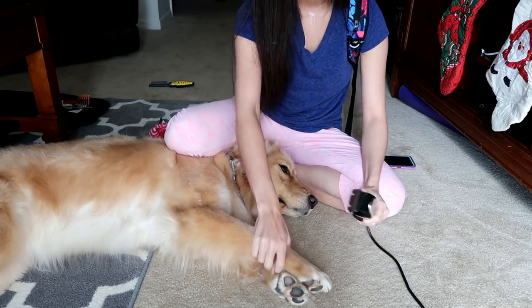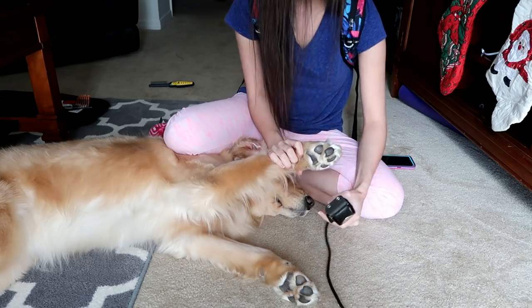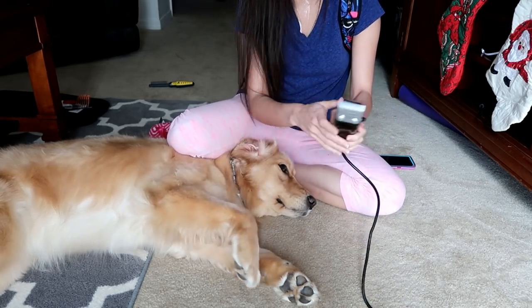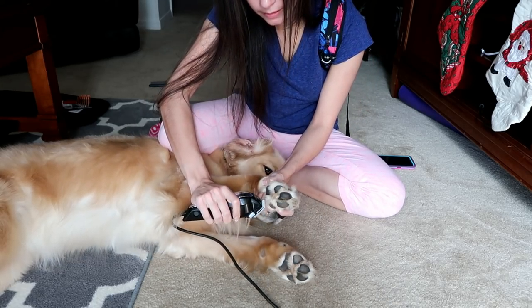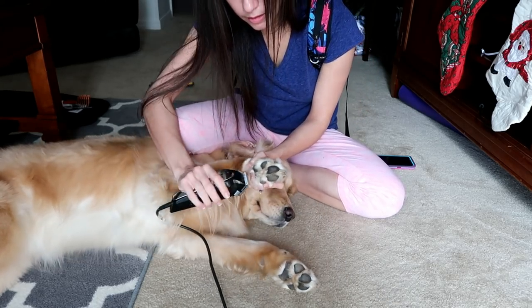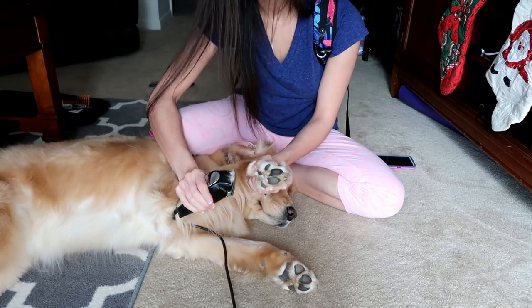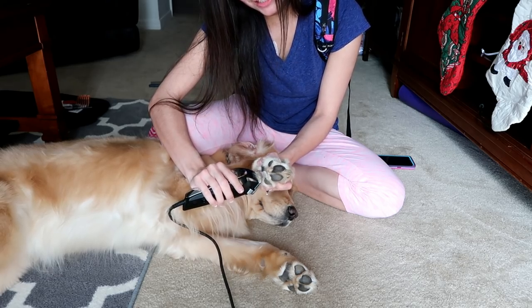Now I'm gonna trim her pads. They're actually not that bad, but could use a little trim — otherwise she slips all over the place when not working. Harlow has very sensitive feet so I gotta be careful because she's very ticklish here.